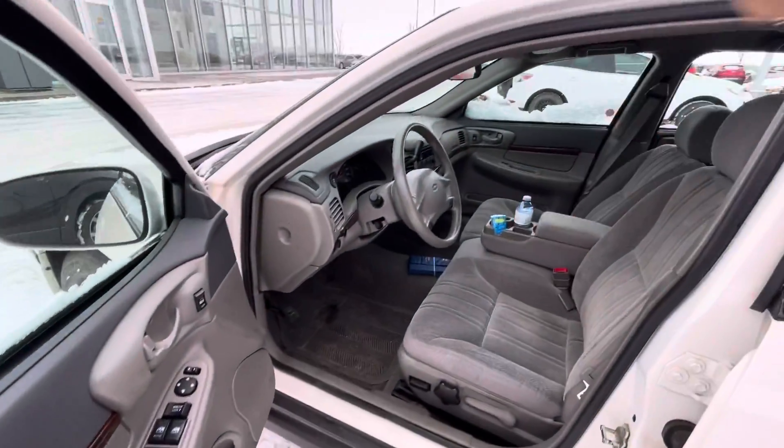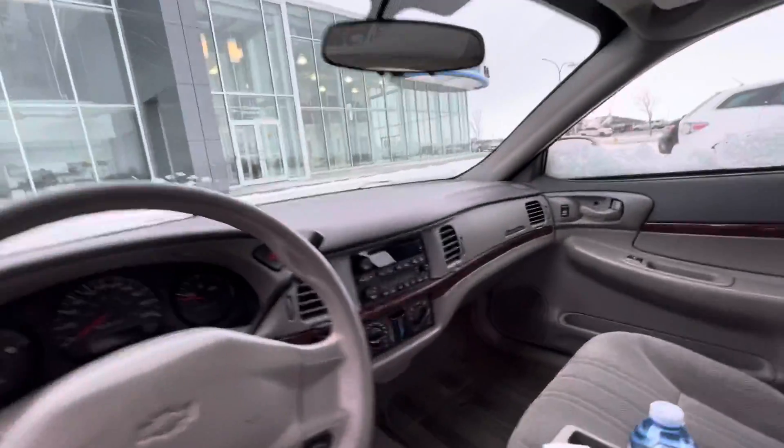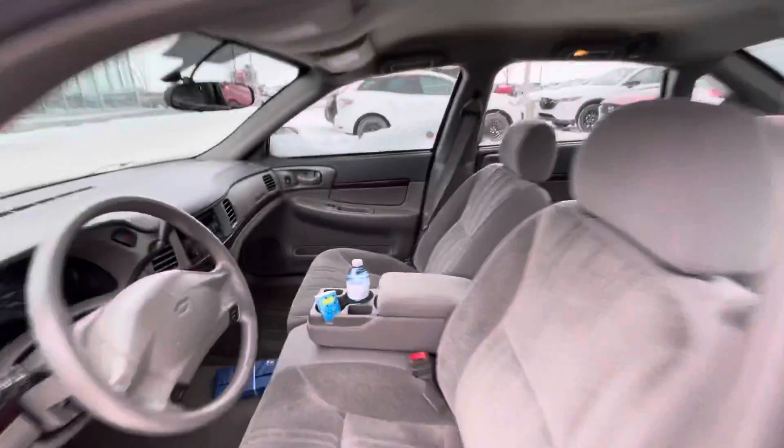Here's a beautiful interior. Now this vehicle obviously will have to be detailed, which will be done. Cruise control, dual zone climate control. Really nice stuff.